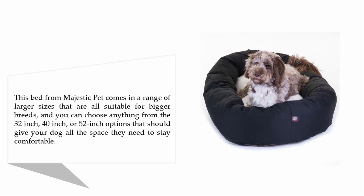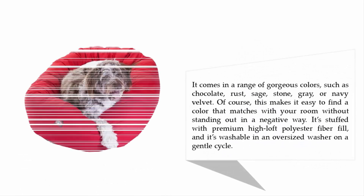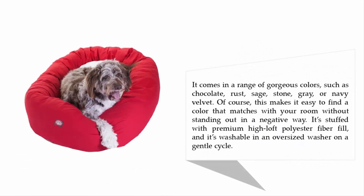This bed from Majestic Pet comes in a range of larger sizes suitable for bigger breeds. You can choose from the 32-inch, 40-inch, or 52-inch options, giving your dog all the space they need to stay comfortable. It comes in gorgeous colors such as chocolate, rust, sage, stone gray, or navy velvet, making it easy to find a color that matches your room.